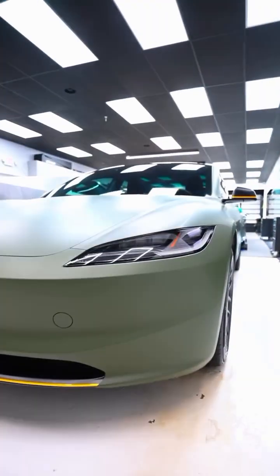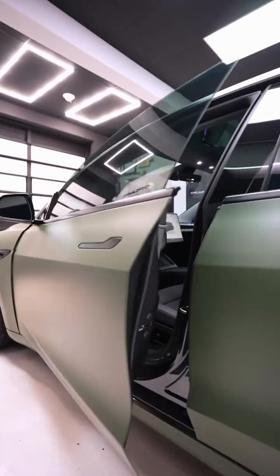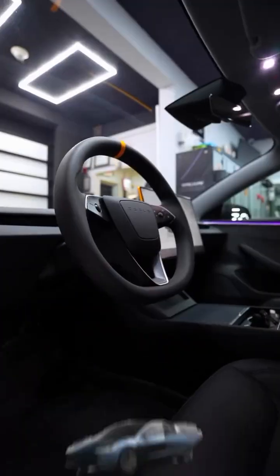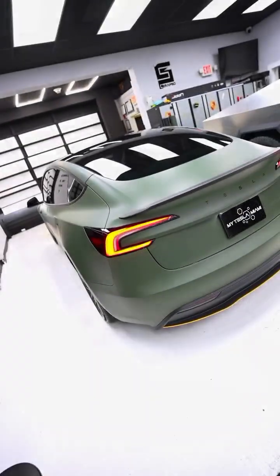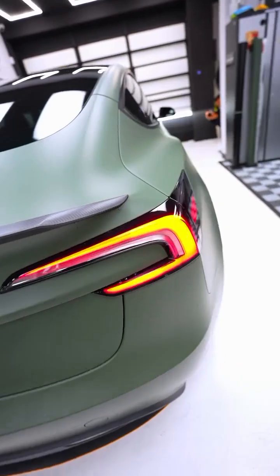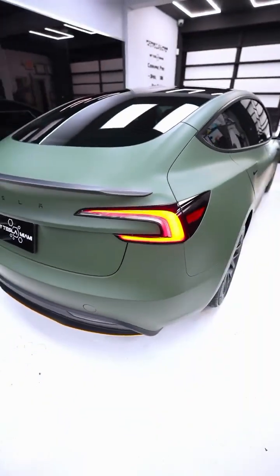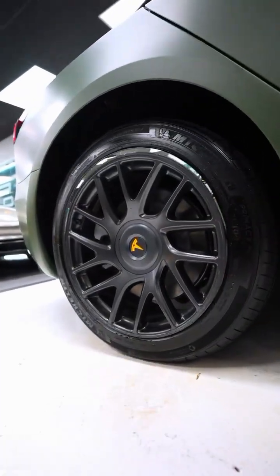So, is the 2026 Tesla Model 3 refresh the best affordable EV right now? With its sleek design, long range, fast charging, and a price that undercuts rivals, it just might be. What do you think? Would you buy one? Let me know in the comments. Don't forget to like, subscribe, and hit the bell. This is Motor Mile Media, and I'll see you in the next one.